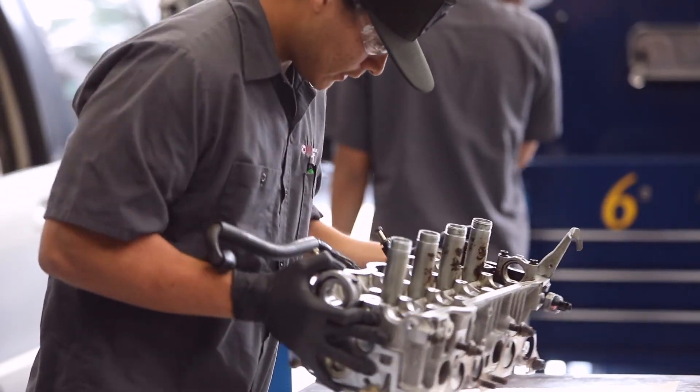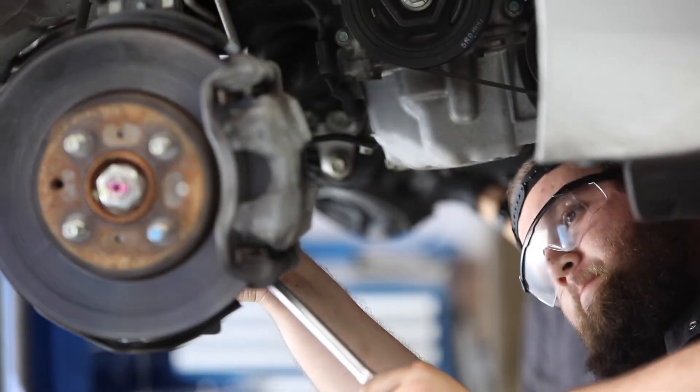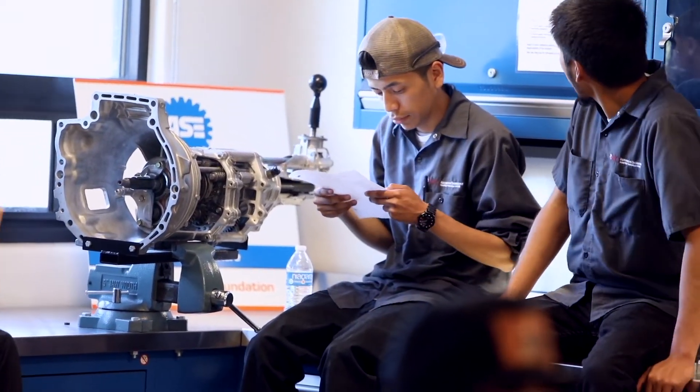You'll be taking classes in engine repair, brakes, steering and suspension, electrical systems, and engine performance. This in-depth program is our most popular and can be completed in one year of full-time study.